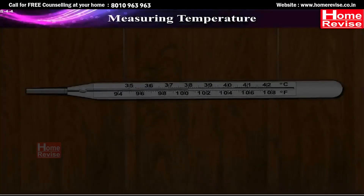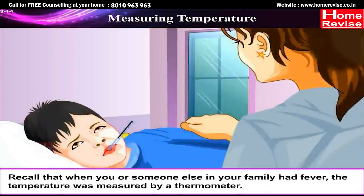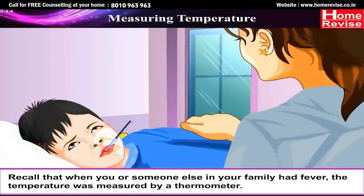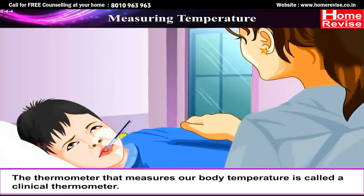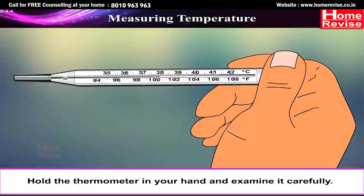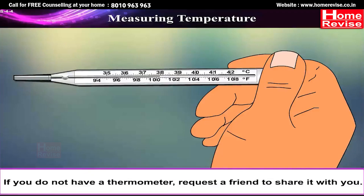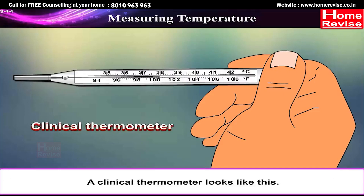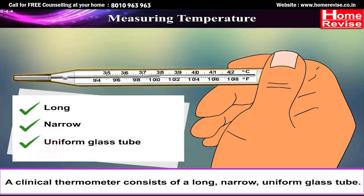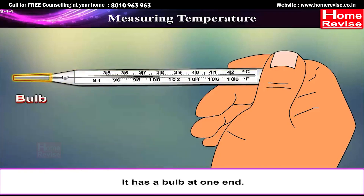Measuring temperature. Have you seen a thermometer? When you or someone in your family had a fever, the temperature was measured by a thermometer. The thermometer that measures our body temperature is called a clinical thermometer. A clinical thermometer consists of a long, narrow, uniform glass tube. It has a bulb at one end, and this bulb contains mercury.